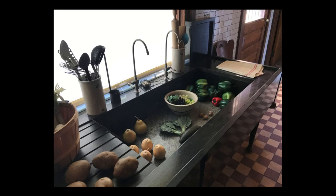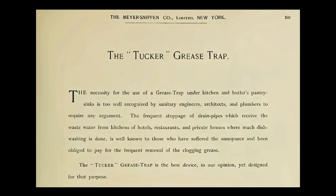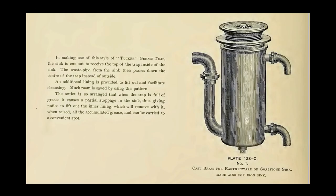The building specifications called for the large sink with drain board to be constructed of soapstone, a very hard and durable material appropriate for a sink used not only for food preparation, but also for the washing of cast iron pots and pans. The space under the sink was specifically left open, as this was considered more hygienic. The sink included two relatively new devices: the first was a Tucker Grease Trap, which would collect grease, avoiding the clogging of pipes. It was offered by the Meyer Sniffen Company, which provided all the plumbing fixtures in the house. Made of brass with an inner lining easily removed for cleaning, this particular model was specifically designed for use with soapstone sinks.